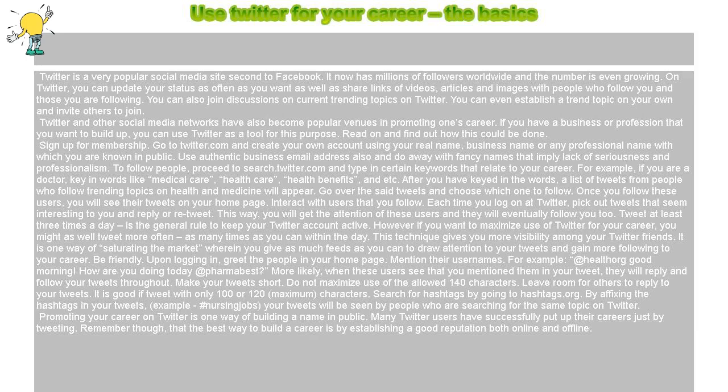Use Twitter for your career. The basics. Twitter is a very popular social media site, second to Facebook. It now has millions of followers worldwide and the number is even growing.